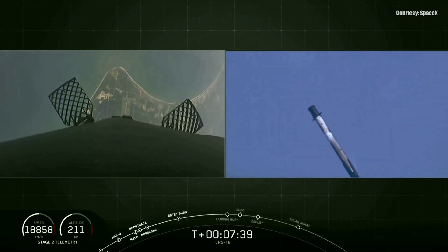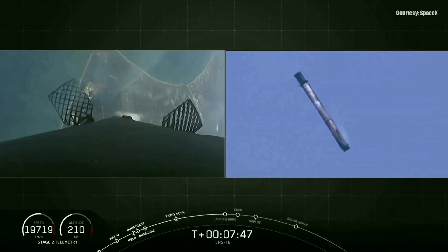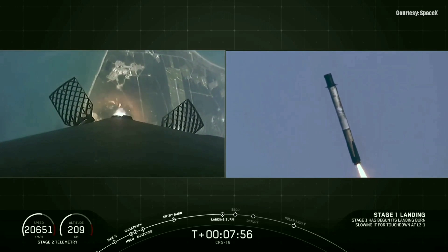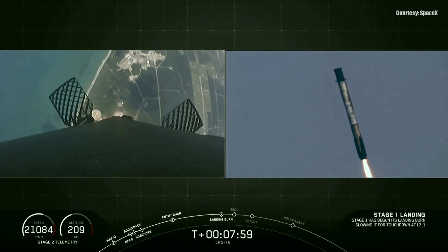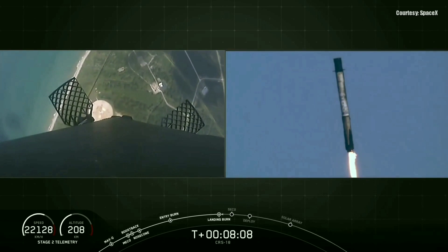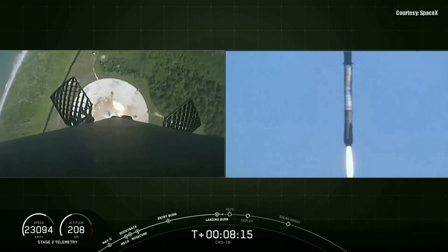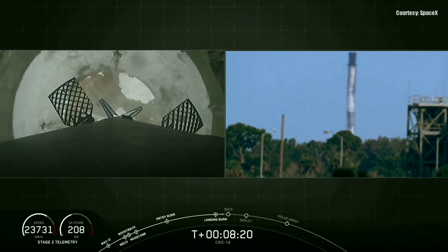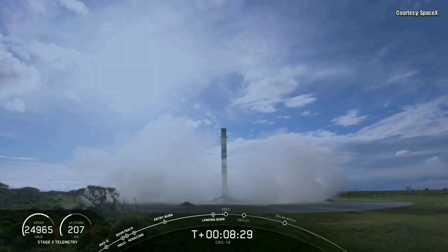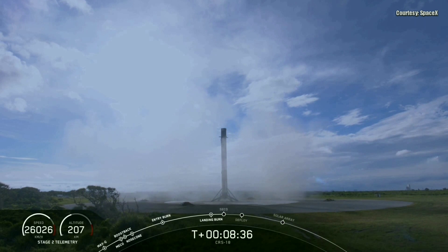You can see Cape Canaveral coming into view. In terms of fuel conservation, we only fire one Merlin engine on this final burn — engine number nine, the center engine. Stage one entry burn has started. Our landing burn has begun. Stage two has entered terminal guidance. You can see the landing legs are deploying. And the Falcon 9 has landed. Congratulations to everyone here at SpaceX for another successful landing.